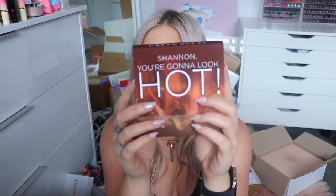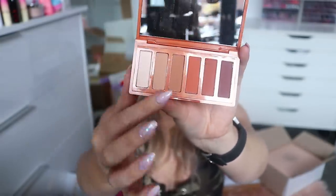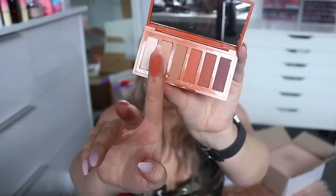We have a gift from Urban Decay — the note says 'Shannon, you're gonna look hot.' This is the Naked Petite Heat palette, one of the mini Naked palettes. The outside packaging is beautiful, and look at that color inside — oh my god, that is pretty. I'm so going to try that out.